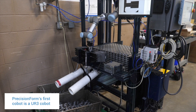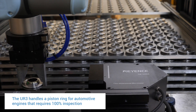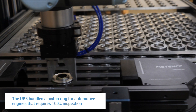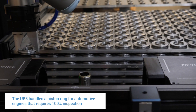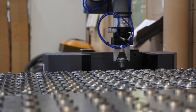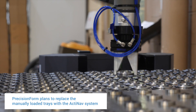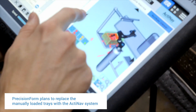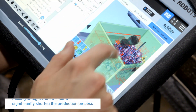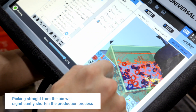Two years ago we bought a UR3, and the first implementation of that machine was to do inspection of a high volume automotive part. In order for that to work, we actually have to hand load the tray, which is still faster than hand inspecting the part, but it definitely takes time and prevents that person from doing other important work. Being able to use Active Nav to present the bin as parts come out of the parts washer, rather than having to unload and place them on a tray, is going to be hugely efficient.